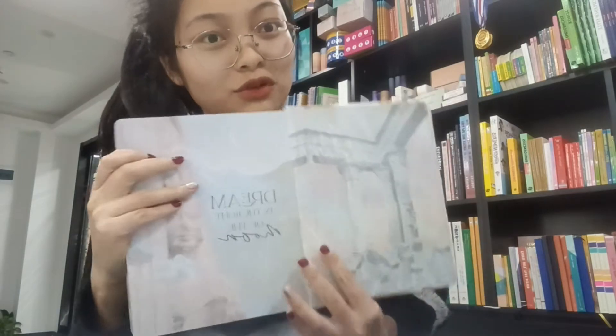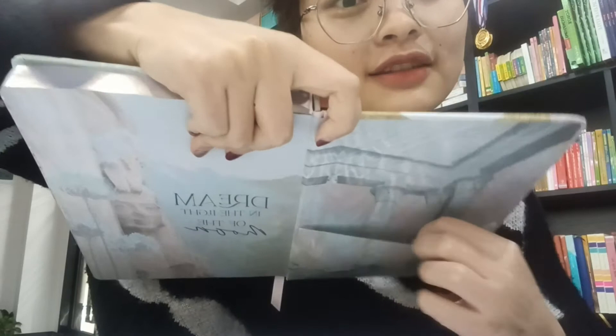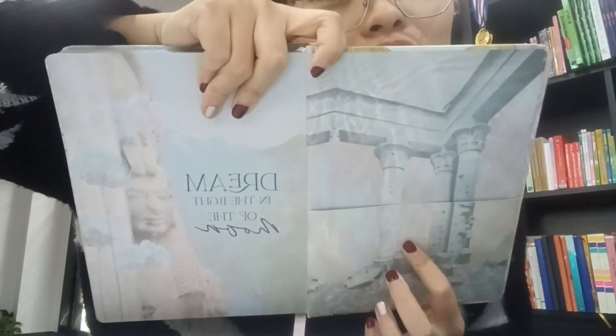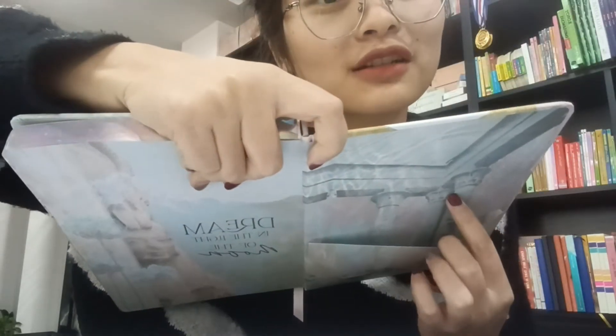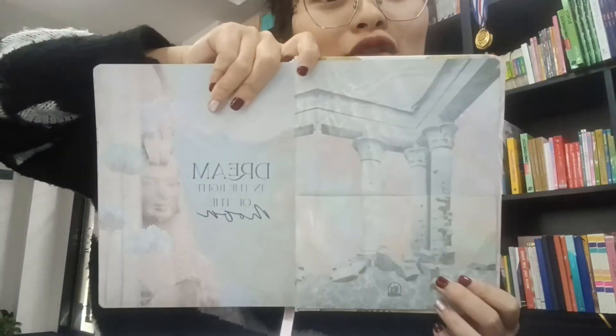Open the book — you can see there is a pocket. You can put a postcard or other things you want to put in there.